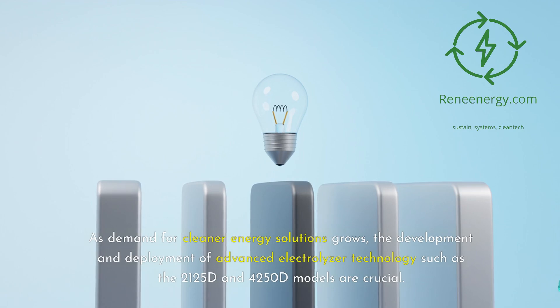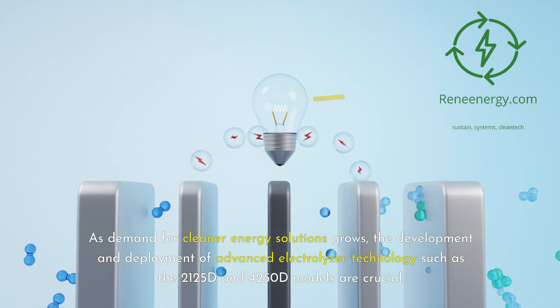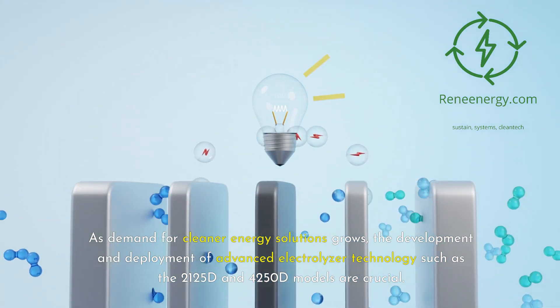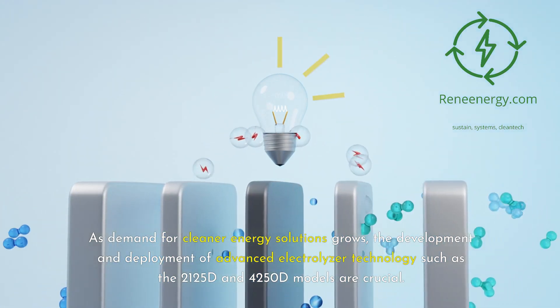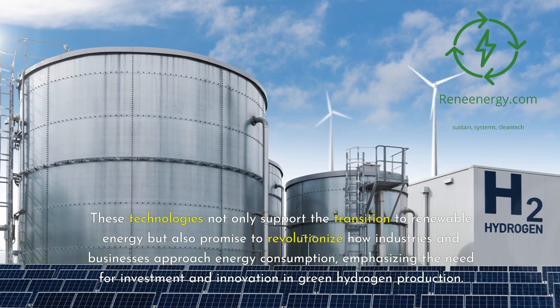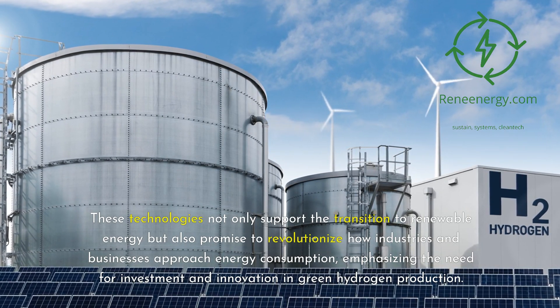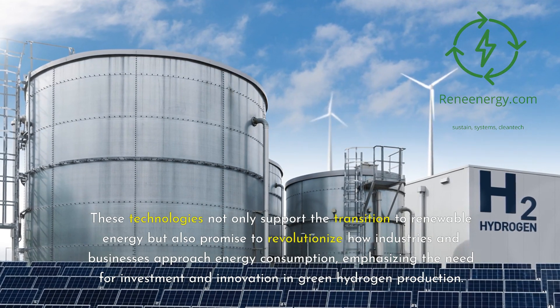As demand for cleaner energy solutions grows, the development and deployment of advanced electrolyzer technologies such as the 2125D and 4250D models are crucial. These technologies not only support the transition to renewable energy but also promise to revolutionize how industries and businesses approach energy consumption, emphasizing the need for investment and innovation in green hydrogen production.